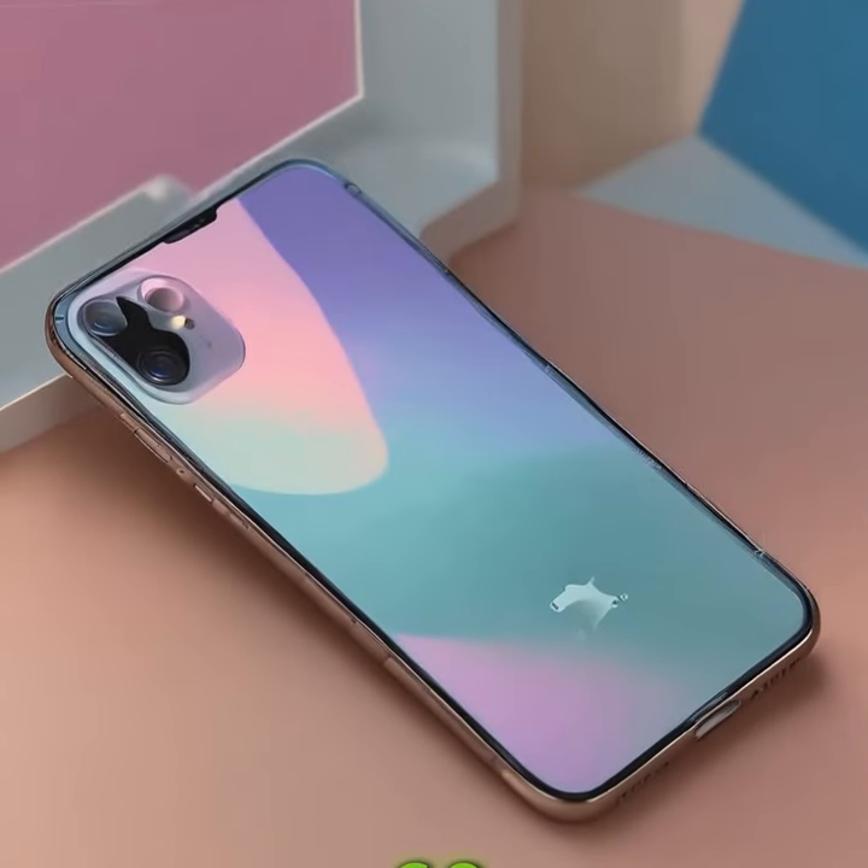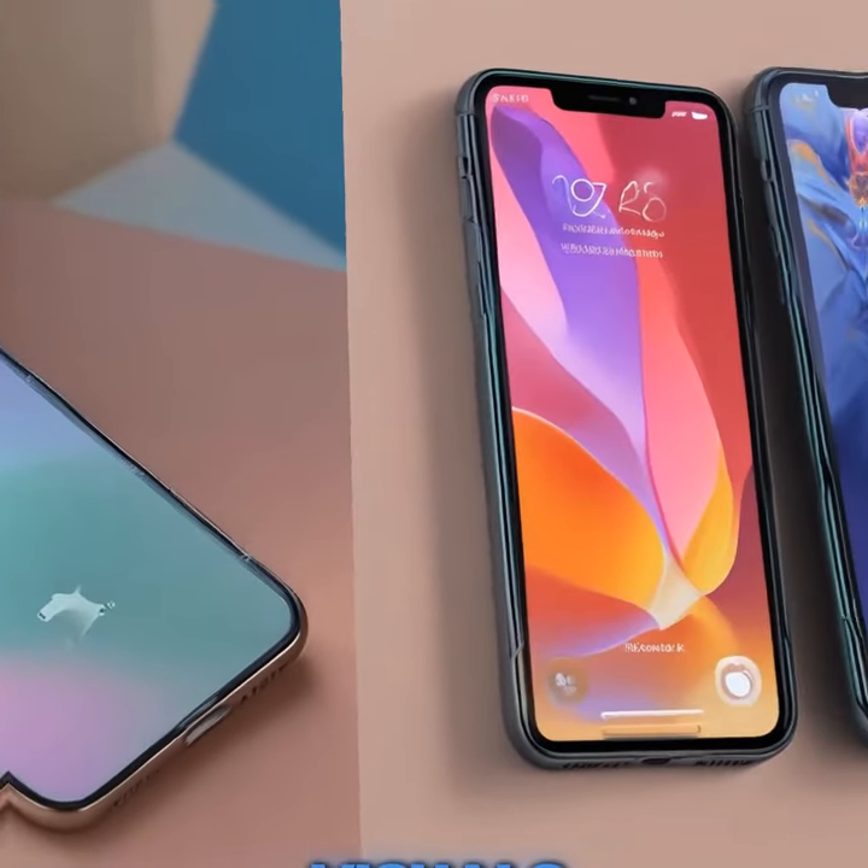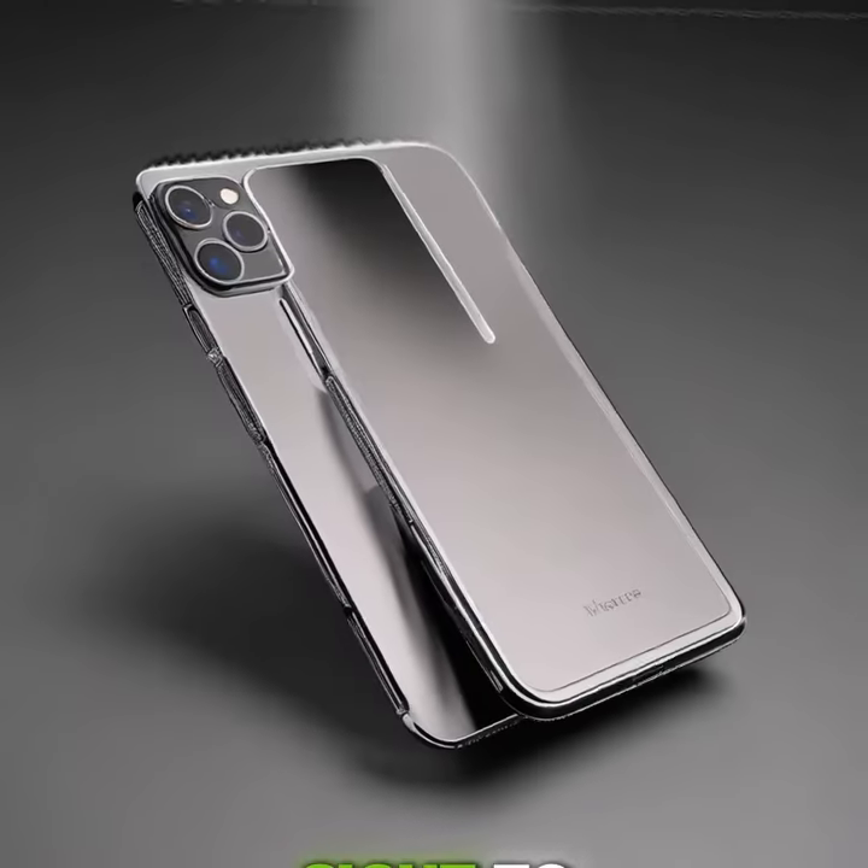The Pro Max's 6.9-inch screen delivers breathtaking visuals, and with Apple's thinnest borders yet, it's truly a sight to behold.